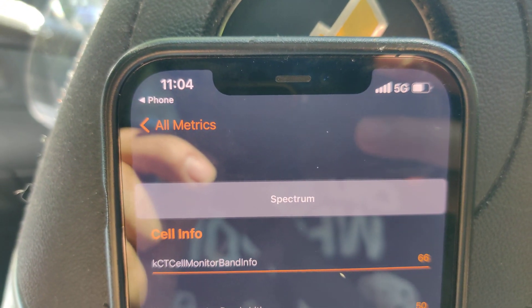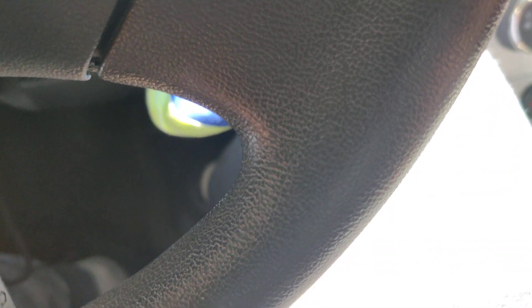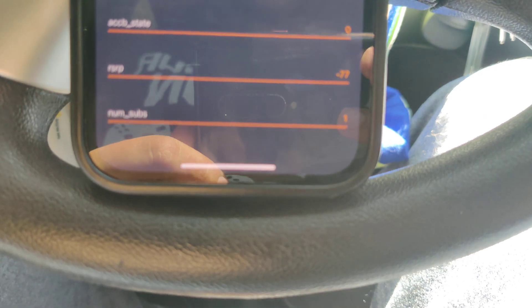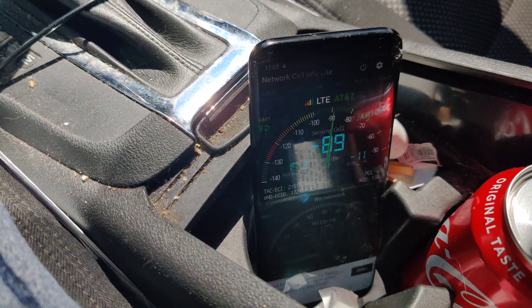You can see we are on band 66. Our RSRP is negative 77 here. AT&T is closed and I don't see any other signals around here, so I kind of think it's for all three carriers, and the one I'm shooting on, T-Mobile, does pretty good.